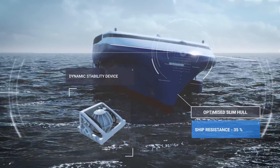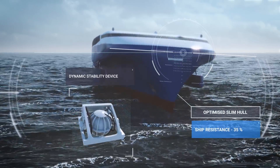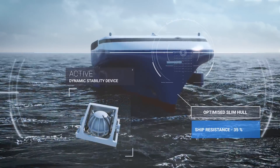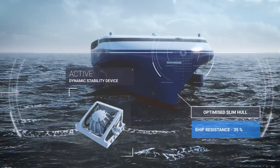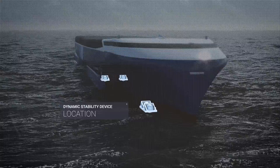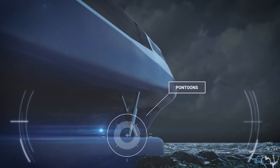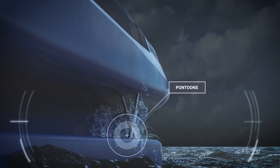The hull is to provide buoyancy to carry the weight of the ship and its cargo, and also provide stability with minimal resistance. In the future, computer-controlled devices like gyro-stabilizers provide active stability for the vessel and allow hull optimization to be focused on buoyancy and resistance. In the event of high seas or abnormal conditions, pontoons drop to the water to provide additional stability.